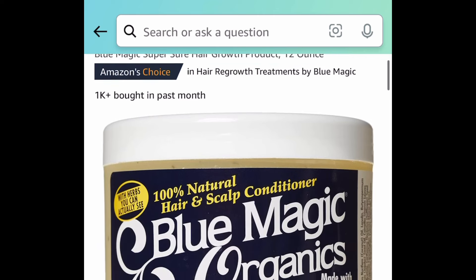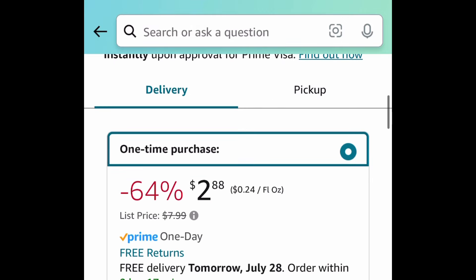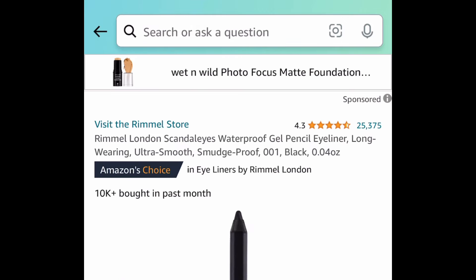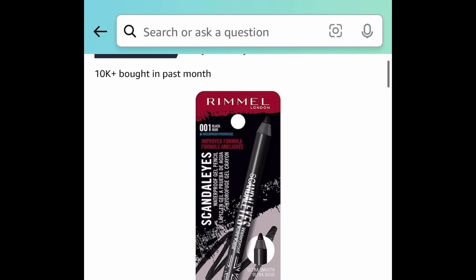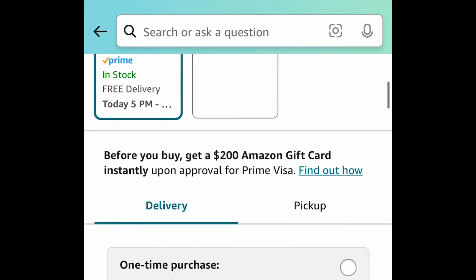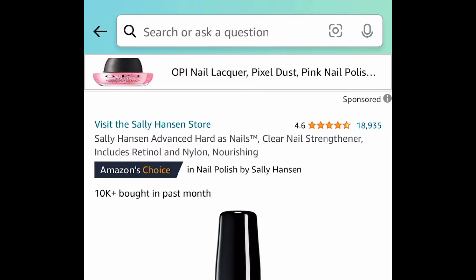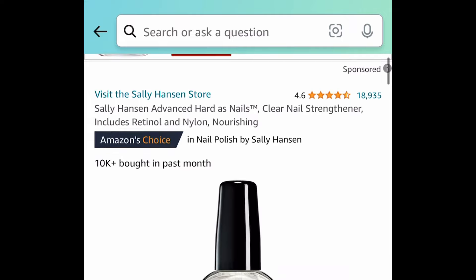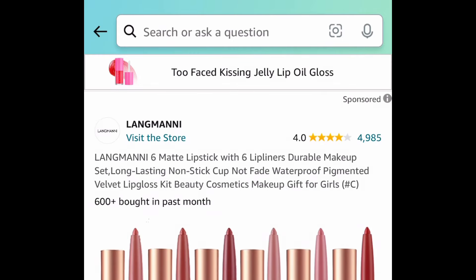Here we have this Blue Magic conditioner — this is a 12-ounce container, currently price dropped down to $2.88. Next, we have the Rimmel London Scandalized Waterproof Gel Pencil Eyeliner, currently price dropped down to $2.49. And the Sally Hansen Advanced Hard As Nails Nail Strengthener is currently price dropped down to $2.44.